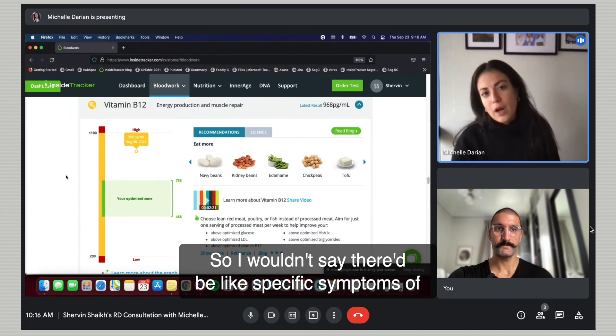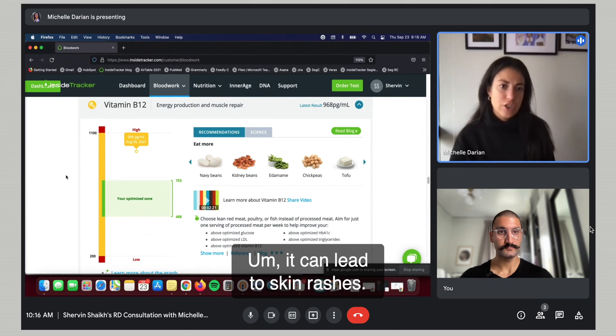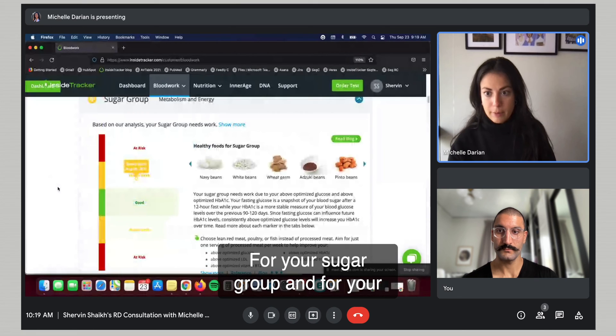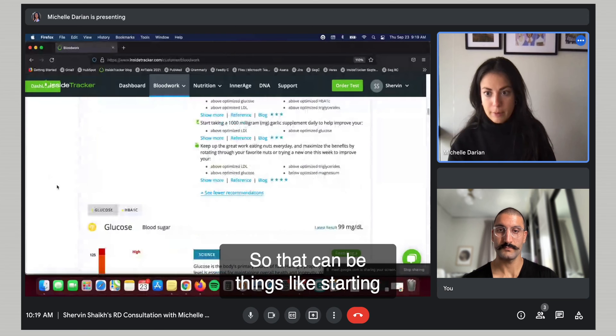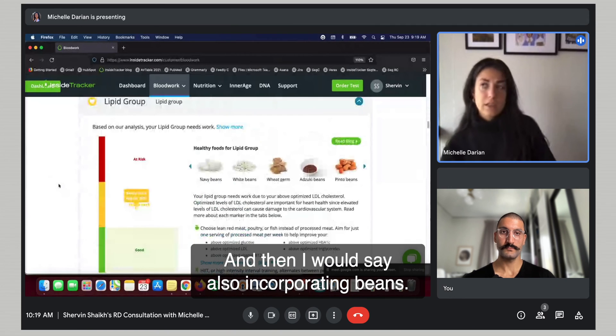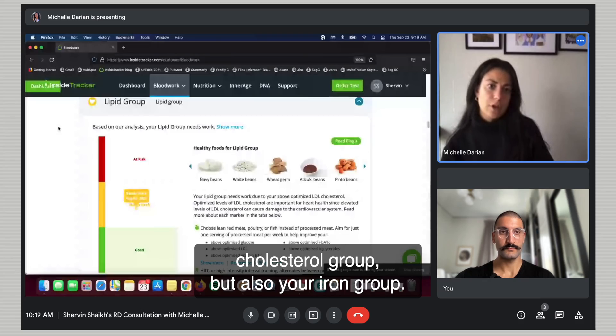Those two things together were just excessive, so I realized I needed to either stop using that protein powder and pre-workout or just take them less often. You're still in the normal range, so there wouldn't be specific symptoms, but higher levels of B12 can lead to more fatigue or skin rashes. One of the things Michelle and I talked about was three main groups I should focus on: my sugar group, cholesterol group, and iron group. For sugar and cholesterol, start incorporating more fiber — things like oatmeal for breakfast and other whole grains — and also incorporating beans.